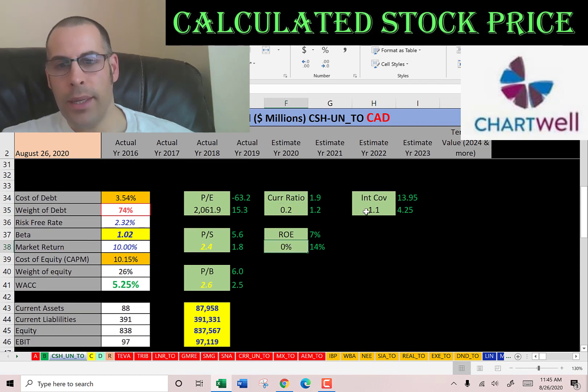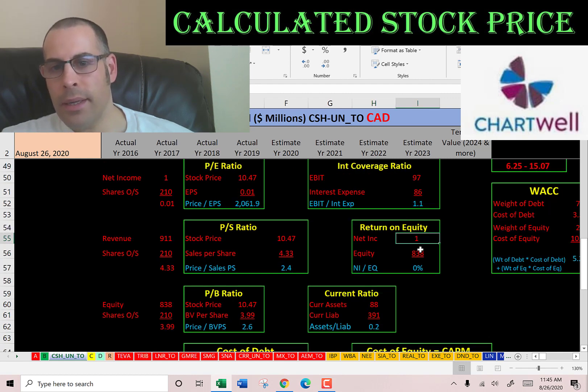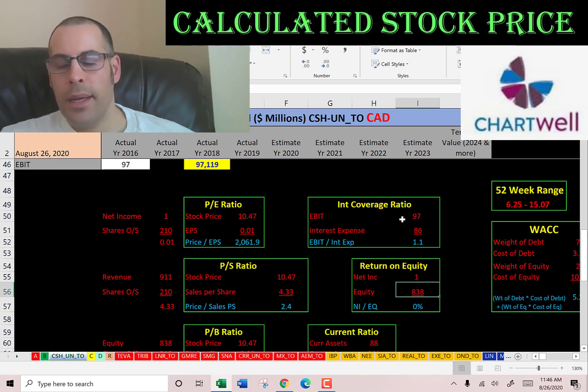Bad current ratio, bad ROE, and a decent interest coverage ratio. Current ratio is current assets over current liabilities — they cannot cover their current liabilities, so they may have to take on more debt. ROE is net income over equity, and they don't provide any value to equity holders. Interest coverage ratio is EBIT over interest expense — they can cover their interest payments, just by a little.